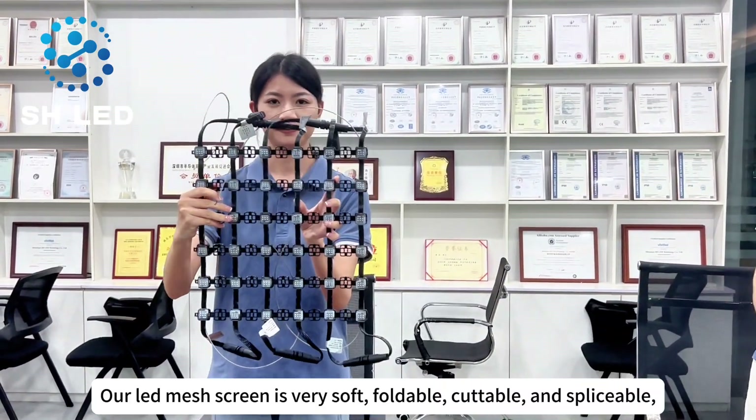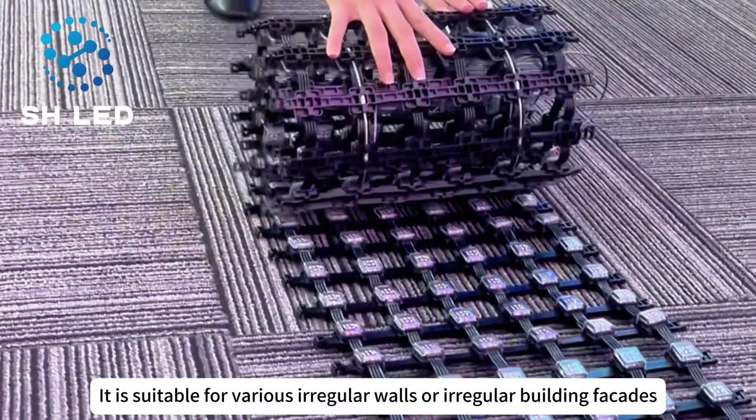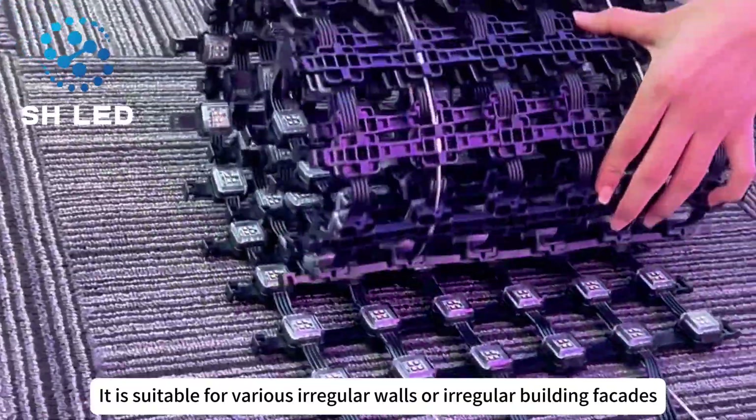Our lead mesh screen is very soft, foldable, cuttable, and spliceable. It is suitable for various irregular walls or irregular building facades.